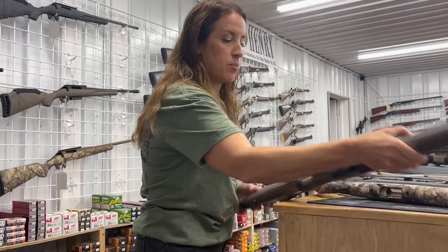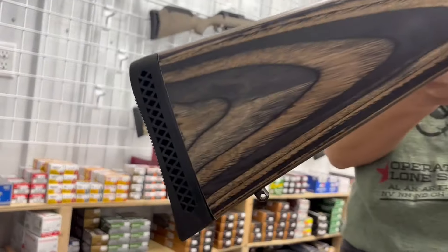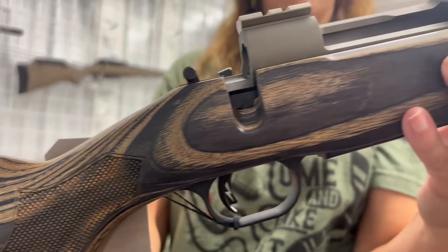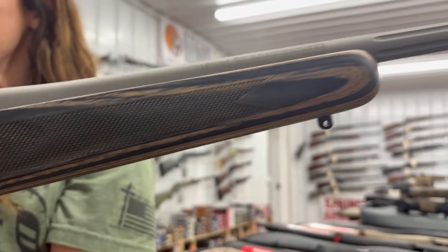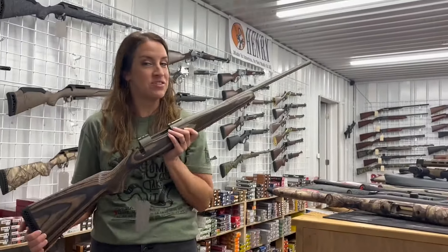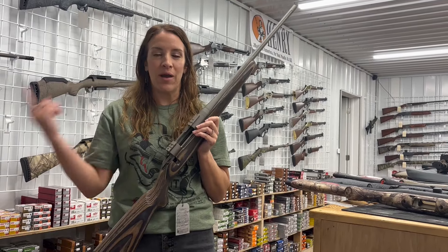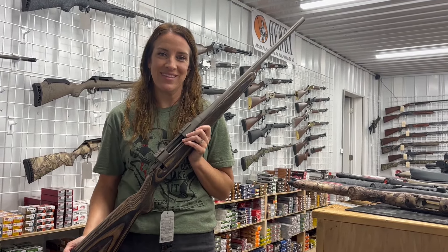And then we have the Mossberg Patriot — this one is beautiful. Four plus one rounds, 22 inch barrel, Weaver bases, one mag for $636. Make sure you guys share, like, and subscribe. Keep following us every Thursday for our roundabout to let us show you what we've got in stock — and have a blessed week. Thank you.